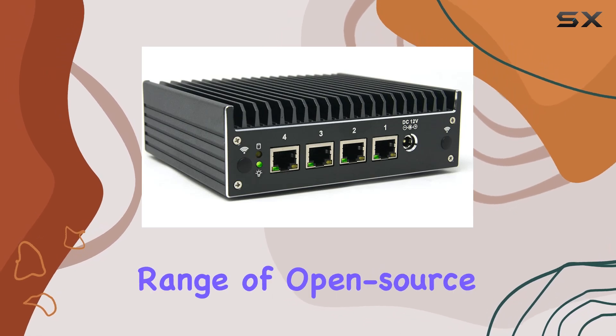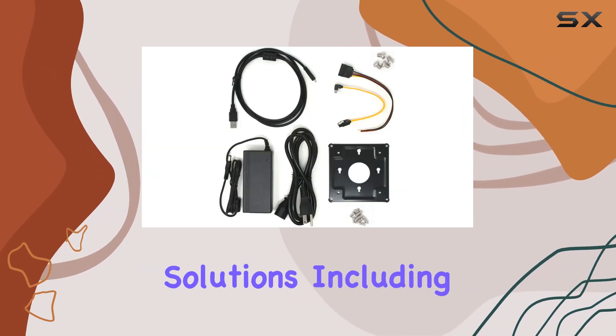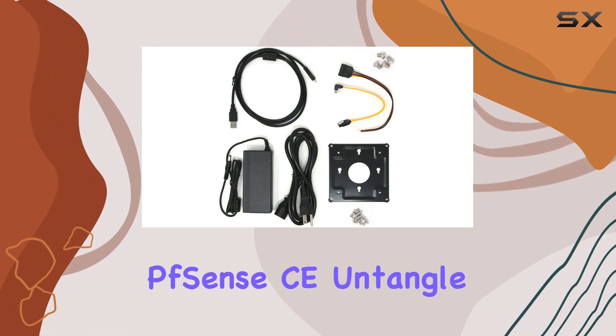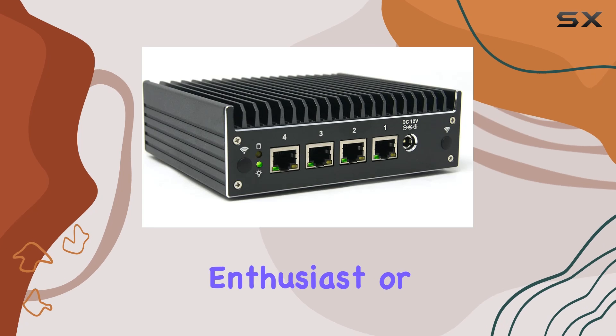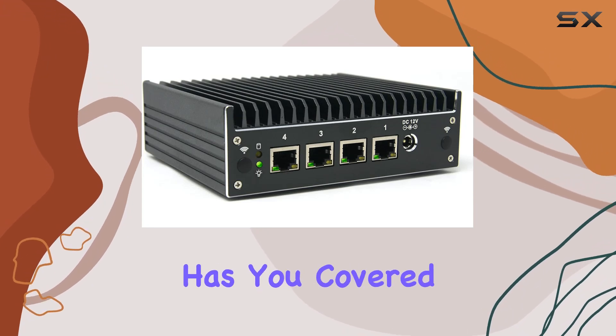It's been tested with a wide range of open-source software firewall solutions, including pfSense CE, Untangle, OPNsense, VyOS, and more. Whether you're a Linux enthusiast or a Windows user, the Vault Pro has you covered.